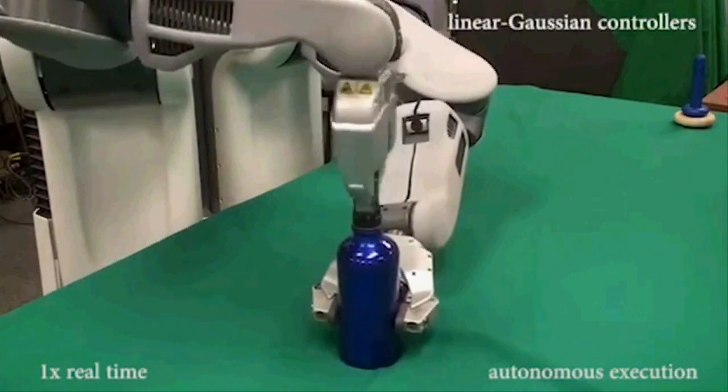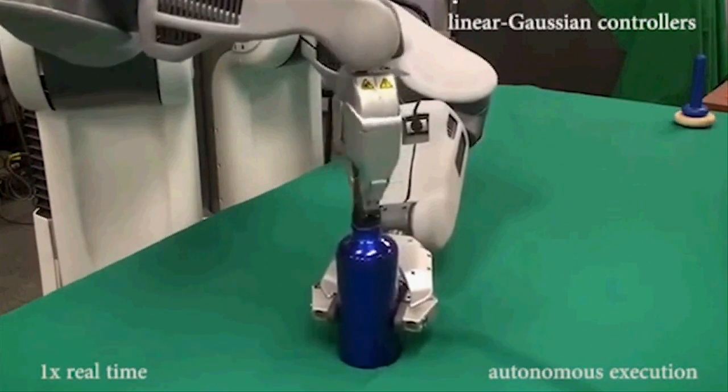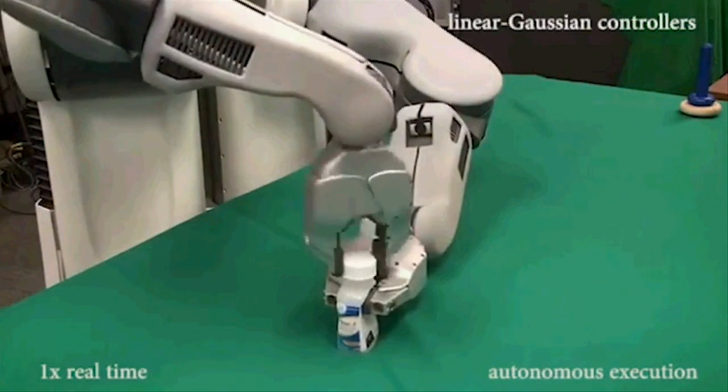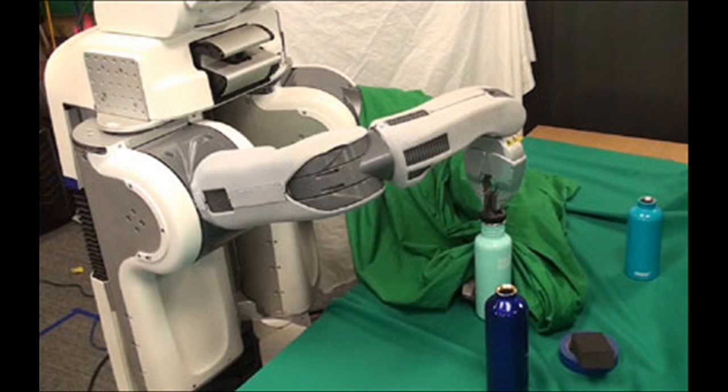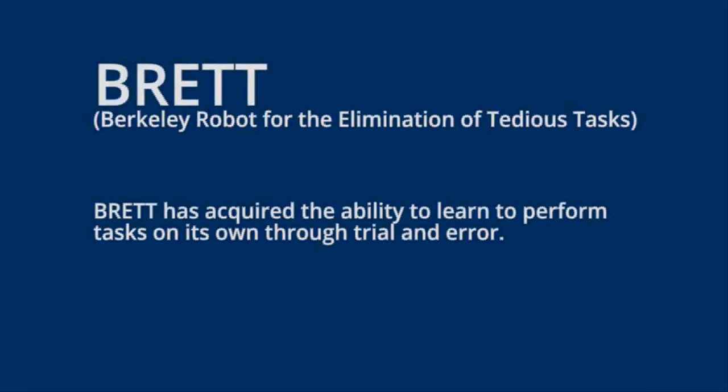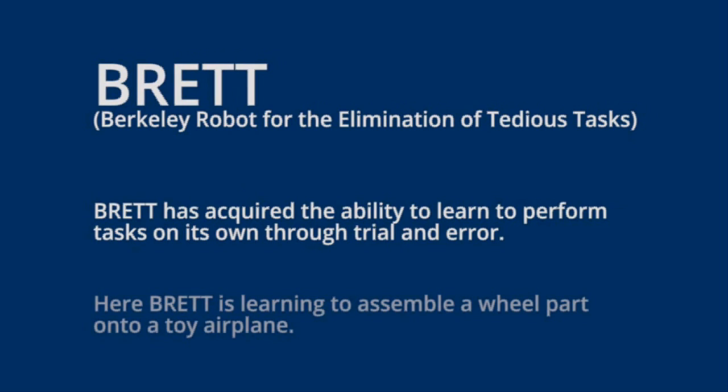In the world of artificial intelligence, deep learning programs create neural nets, in which layers of artificial neurons process overlapping raw sensory data, whether it be sound waves or image pixels. This helps the robot recognize patterns and categories among the data it is receiving.